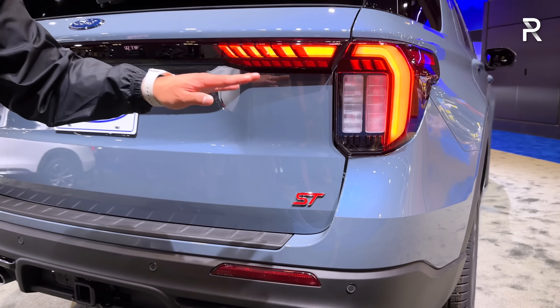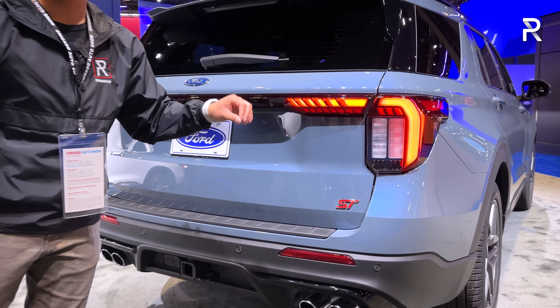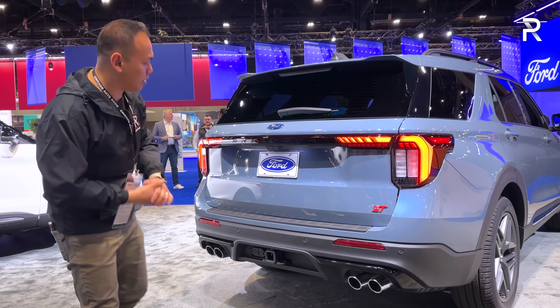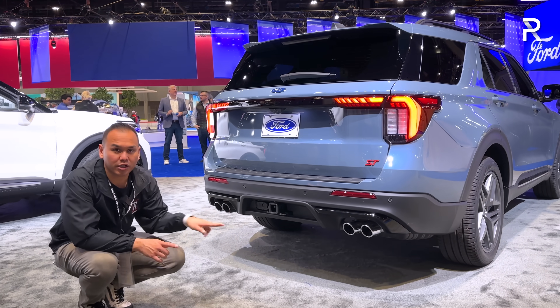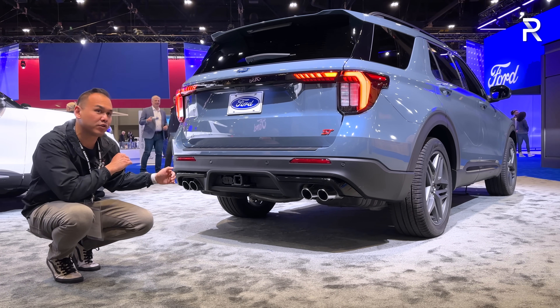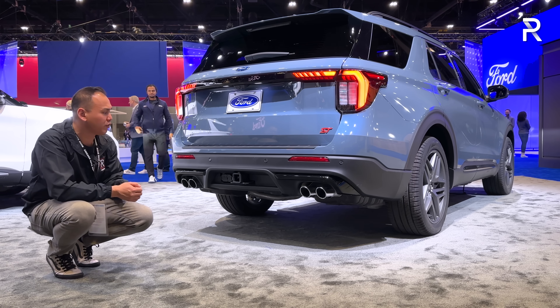On the fender arches, the ST Line will say 'ST Line' as opposed to the ST which has nothing there and shows an ST badge. Explorers now all come standard with the tow package. This vehicle will tow a maximum of 5,000 pounds, which is slightly down versus 5,600 pounds on the pre-refresh model.